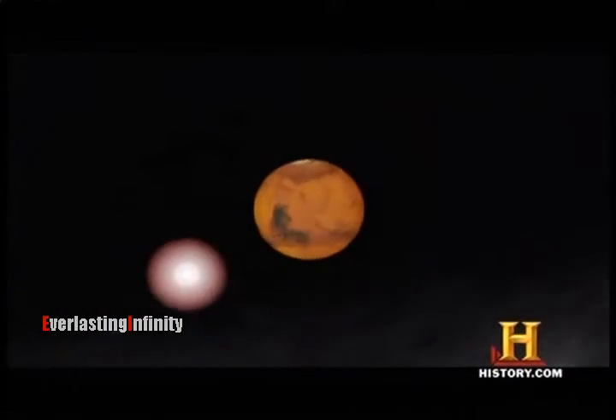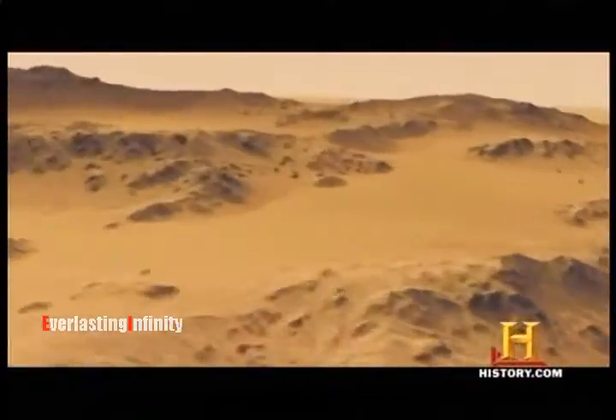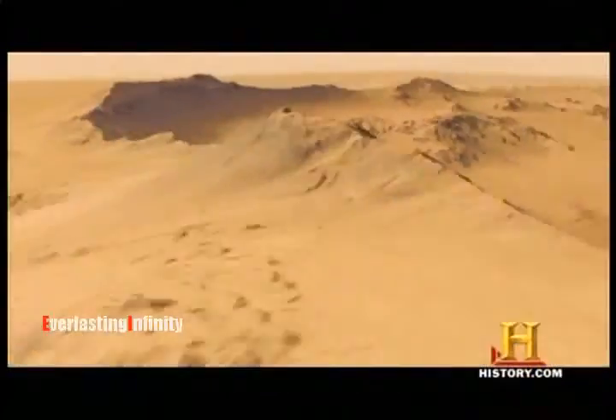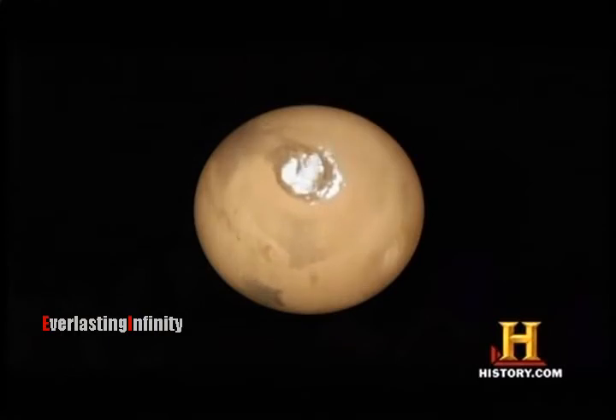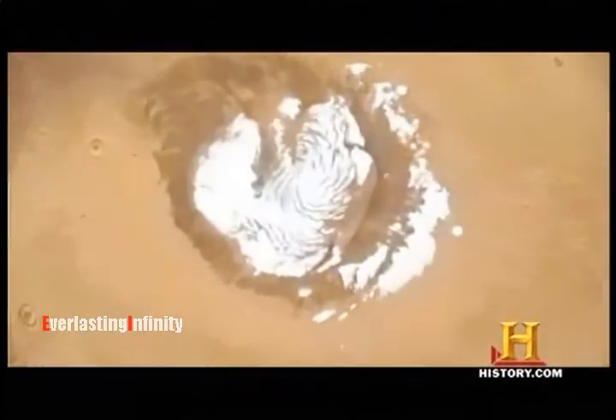At the same time, the atmosphere seems to be shrinking and water becomes more scarce and less stable on the surface. The loss of Mars' atmosphere meant that liquid water could no longer exist on its surface. Water exists on the surface of the Earth only because of the atmospheric pressure pushing down on it. Whatever water is on Mars evaporates or freezes.